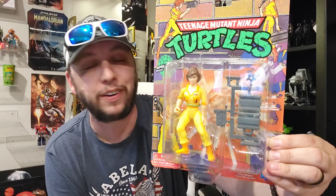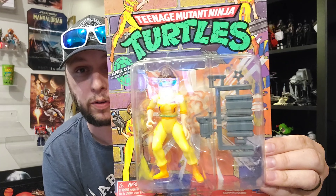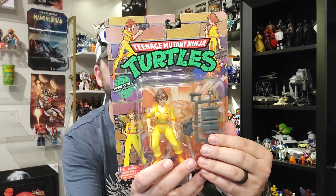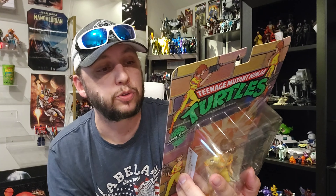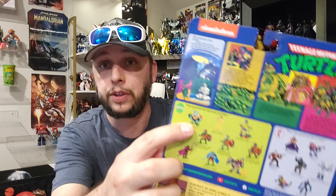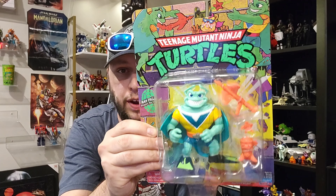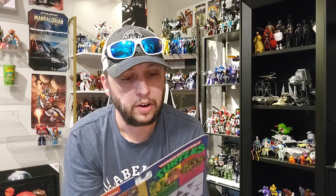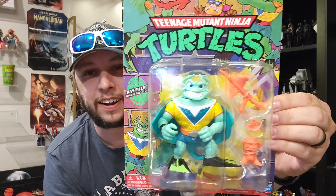Everything else is Ninja Turtles, amazingly enough. The first retro pickup is April O'Neil — I never had this as a kid, hard to believe, so this is really my first April O'Neil. Very happy to see this — I actually didn't even know this wave was coming out already. I really hope they get to the majority of them. There she is with her bio card. Ray Fillet showing up on the back too — speaking of Ray Fillet, there he is. Another one I never had as a kid. He comes with the ray gun and then these like demented-looking accessories.